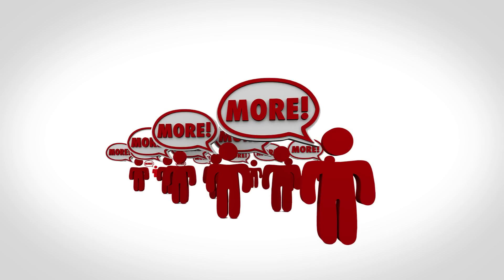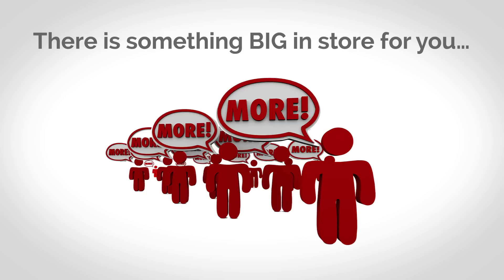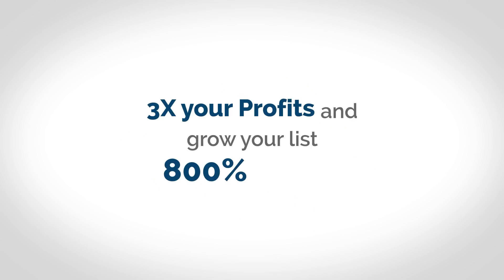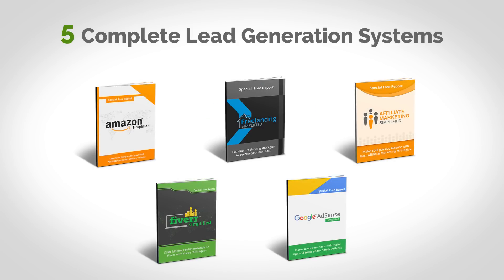We could easily stop right now because this upgraded package is already bursting at the seams with value, but we are not stopping yet. In fact, there is a huge component that I have not revealed. How would you like to triple your profits and grow your list 800% faster with virtually no effort? Three times the profit and eight times the list with no extra work. We are going to make that possible by including five complete lead generation systems to go along with the five courses.